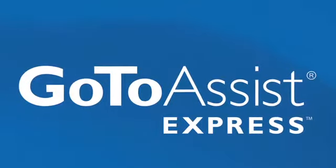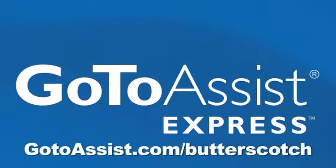This episode is brought to you by GoToAssist Express. Learn more at gotoassist.com/butterscotch.